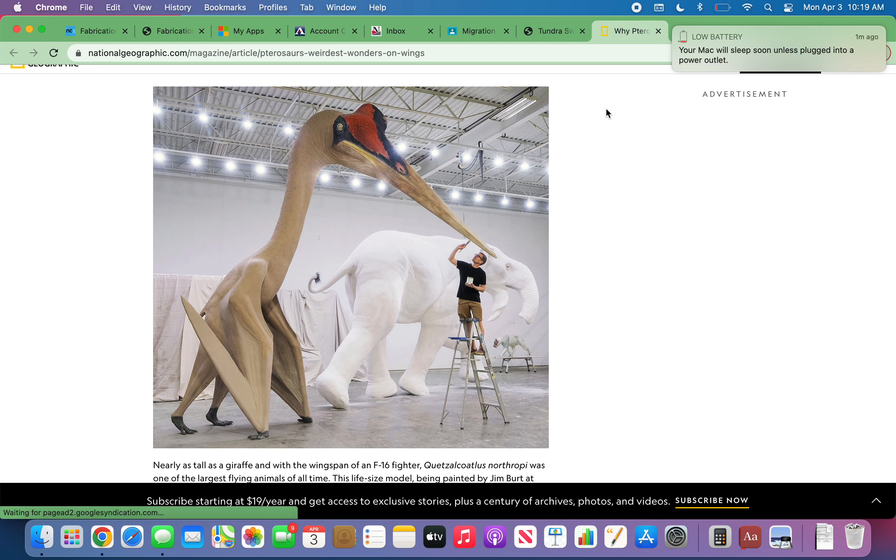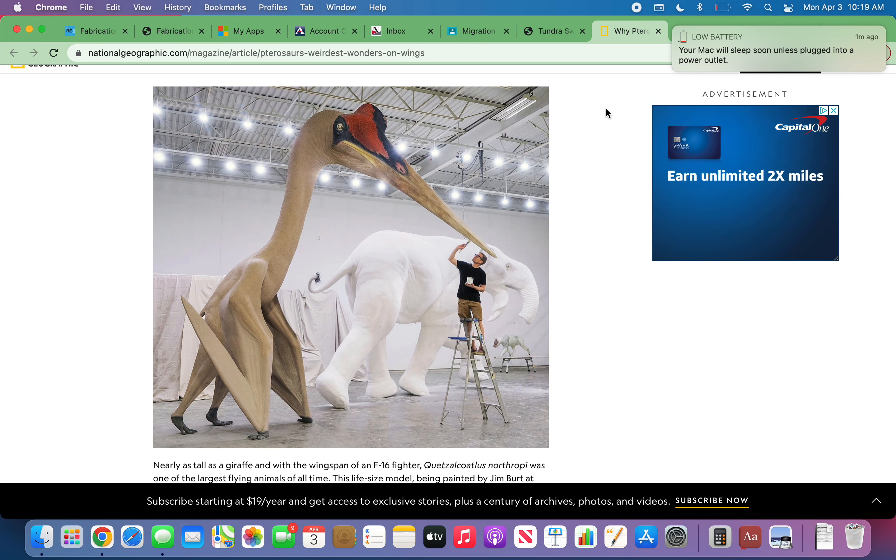Have you ever seen a giant, white, and scary dinosaur flying through the sky? No, it's not one of these. It probably was a tundra swan.